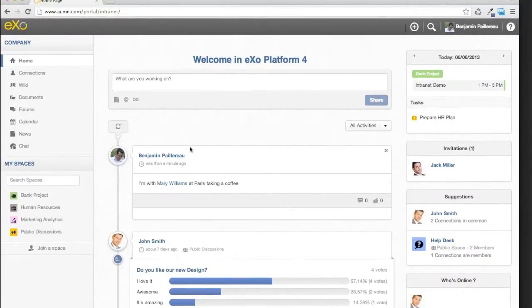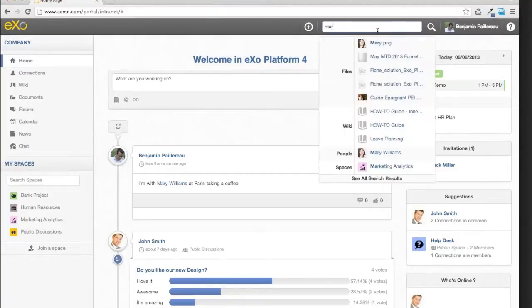Because everything is stored in the platform, we can search on anything from anywhere. We have unified search — you just start typing a name or something and we search on the files. We even index the content inside the files, like PDFs and Microsoft Office documents, as well as wikis, people, spaces, forums, and agendas. We have plugins for this unified search, so if you want to integrate another content type from your existing applications, you can plug in your own application here using REST services.